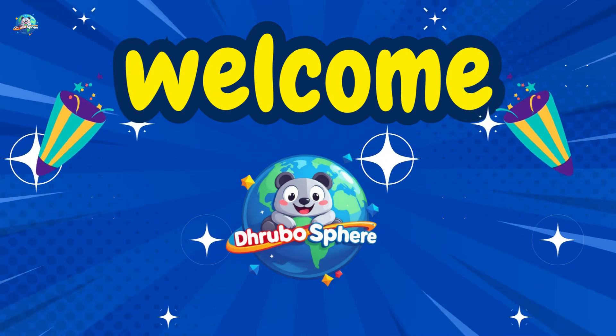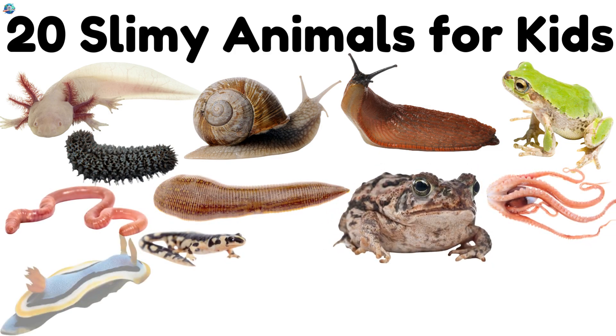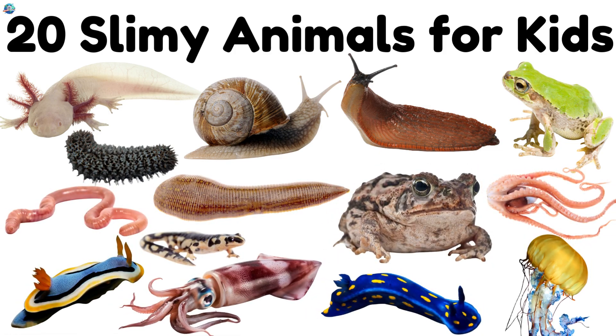Welcome to Drubosphere. Today we're going to explore some of the slimiest animals in the world. Let's dive in.